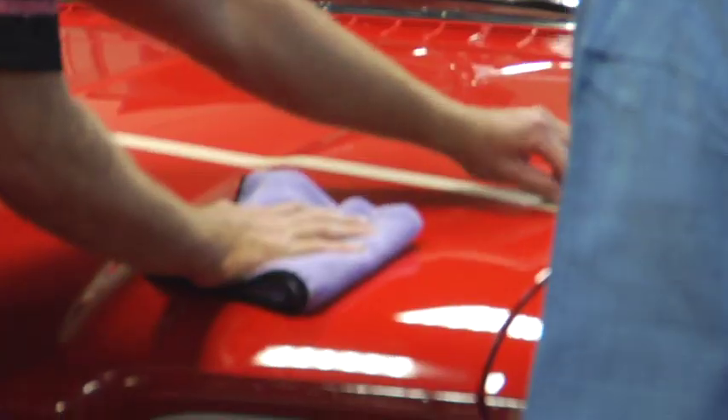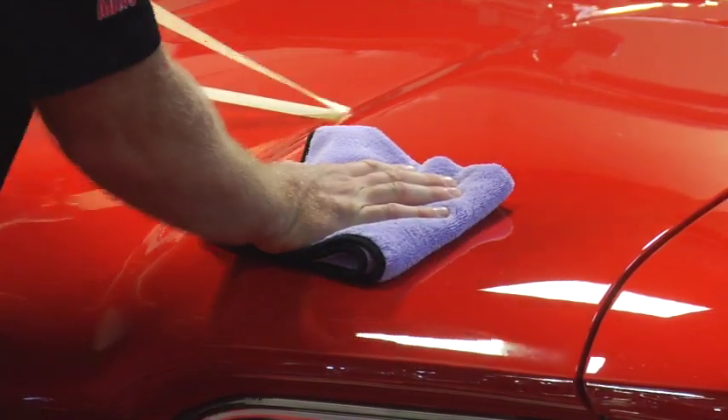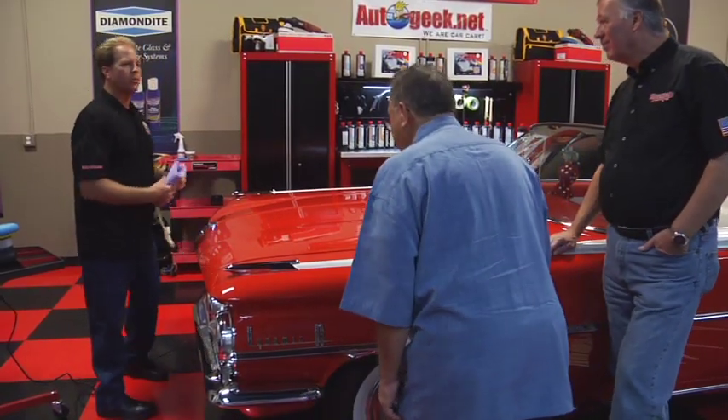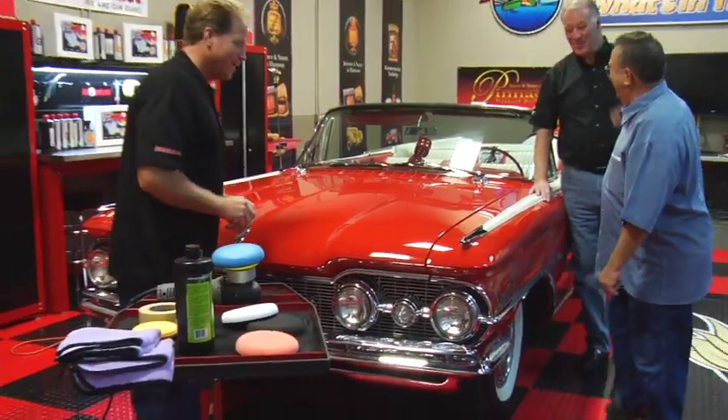Let's pull the tape line off. We started out with something that looked really good to start with, so you're not going to see a major improvement. But I think you can see that it's a little glossier, a little more clear. I can count my heads in the reflection. Now that you've got that, you know how to do the rest of the car.